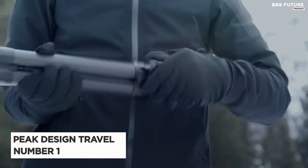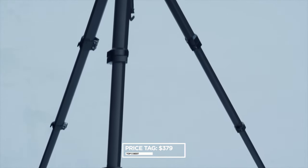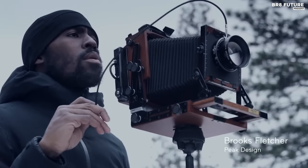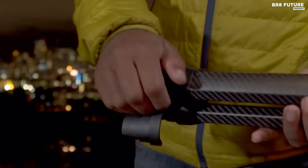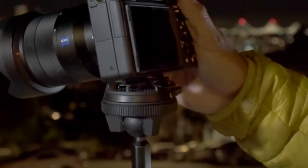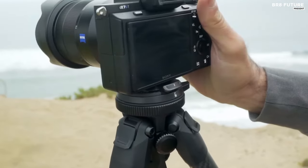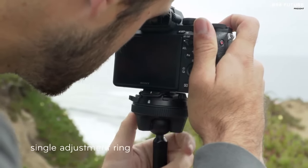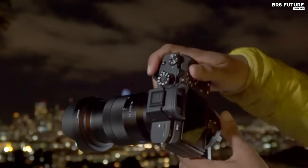The Peak Design Travel Tripod is the epitome of innovation and functionality in camera tripods. Priced at $379 US dollars, it offers unparalleled stability with a remarkable load capacity of 20 pounds, ideal for professional-grade DSLRs with telephoto lenses. Its compact design collapses to the size of a water bottle, ensuring portability without sacrificing performance. Setting up and taking down are effortless, thanks to its unique design and fast-locking leg cams. The tripod's versatility is highlighted by its low and inverted modes, allowing for ground-level shots.